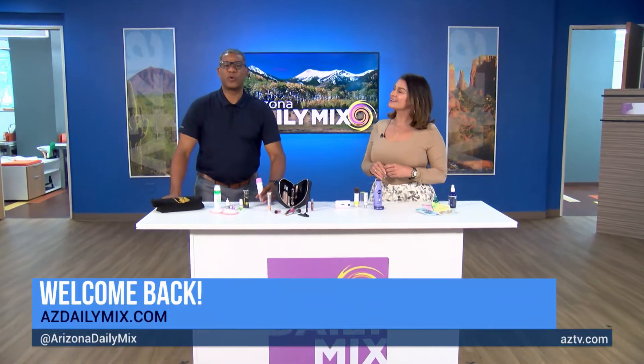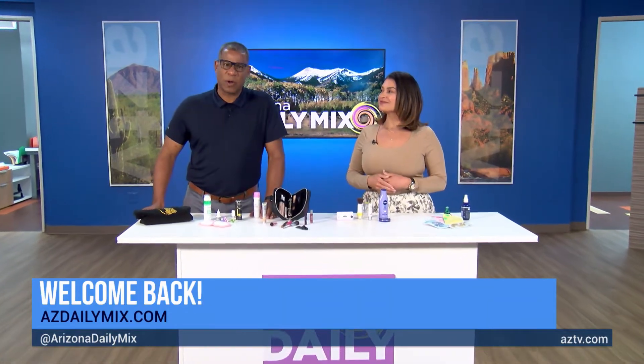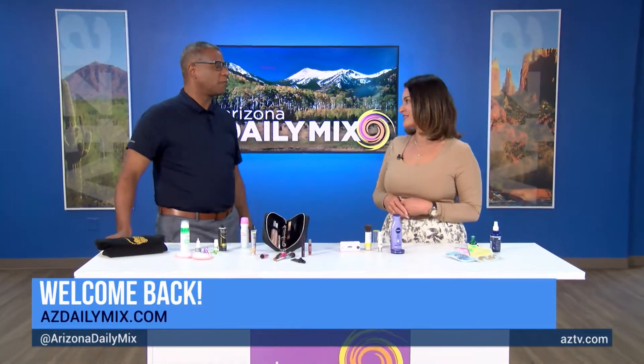It's vacation time. Even when you're relaxing, you still want to look presentable. Leah's here with some great makeup traveling tips for us.